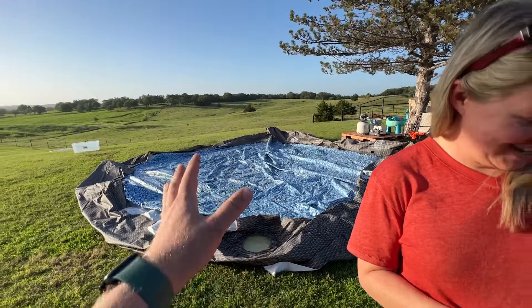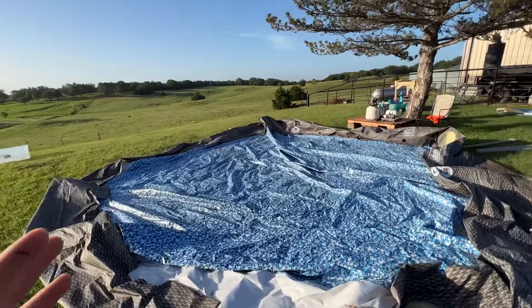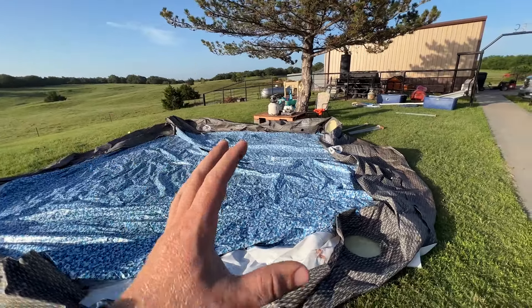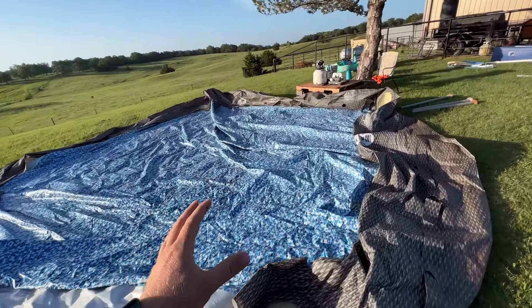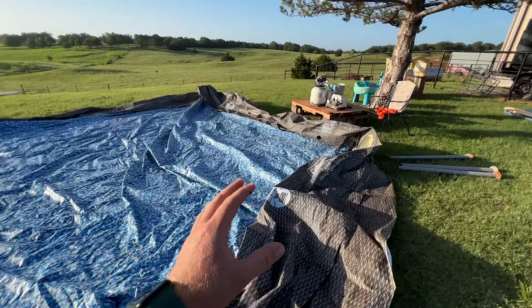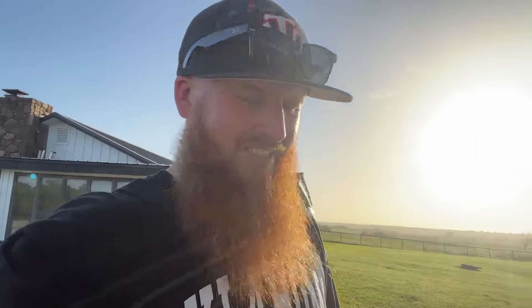I've had a lot of questions about the pool, and our pool video has actually been going crazy lately — we've got tons of views. So as we're about to start setting it back up again, I wanted to tell you guys some things in hindsight.